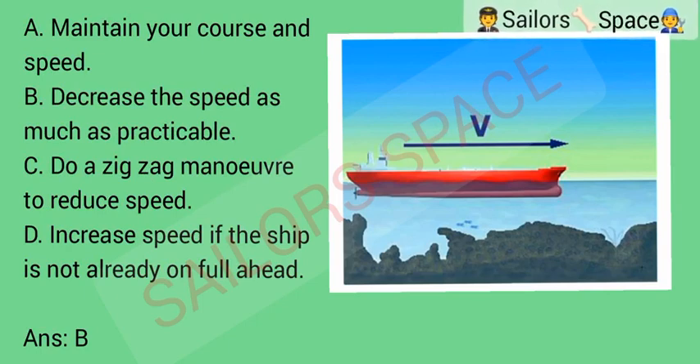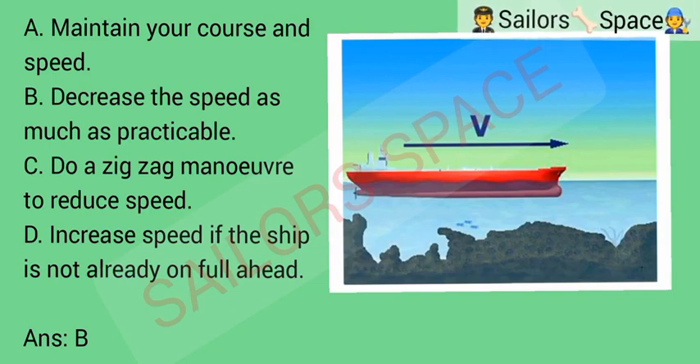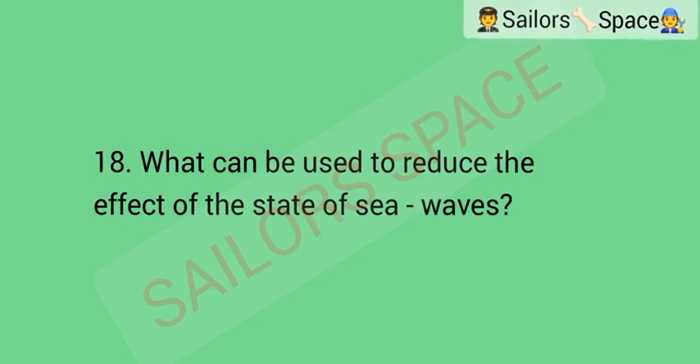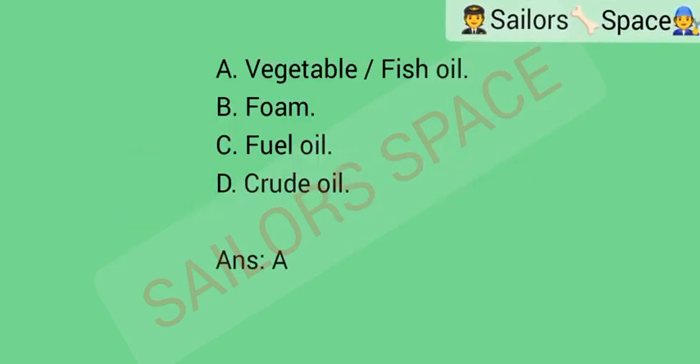How can you minimize the squat effect? Option A: maintain your course and speed. Option B: decrease the speed as much as practicable. Option C: do a zigzag maneuver to reduce speed. Option D: increase speed if the ship is not fully on full ahead. Answer: Option B — decrease the speed as much as practicable. What can be used to reduce the effect of sea waves? Option A: vegetable or fish oil. Option B: foam. Option C: fuel oil. Option D: crude oil. Answer: Option A — vegetable or fish oil.